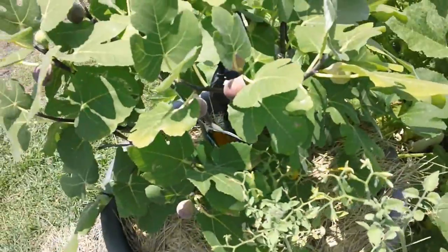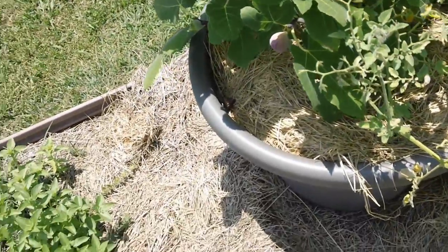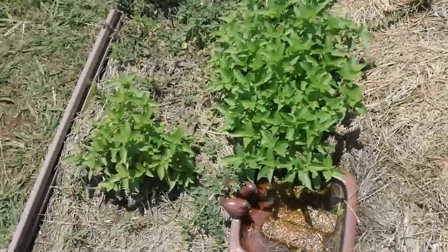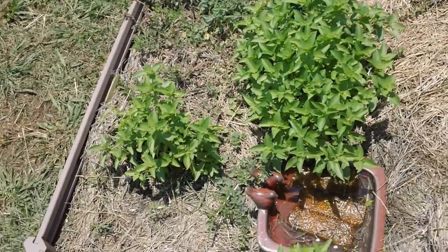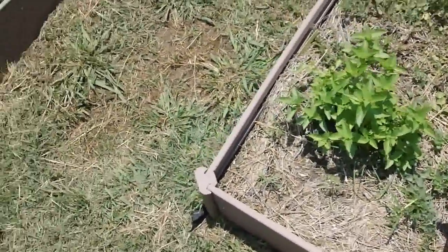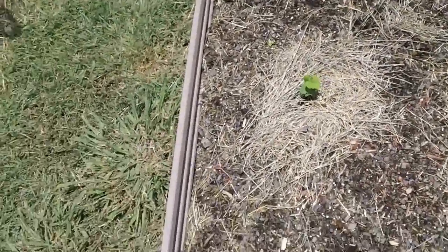The big fig tree — all the figs are ripe and they taste really good. We've had a lot of rain here lately. Basil and Greek oregano are doing wonderful. I went ahead and planted a zucchini and a yellow crookneck squash.